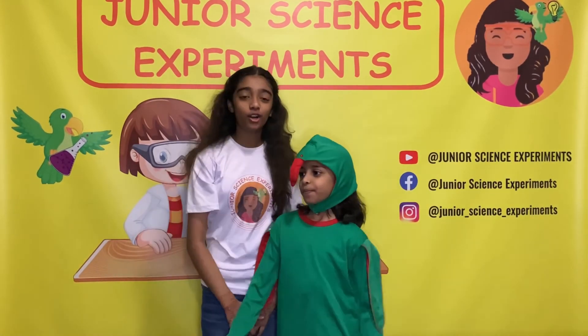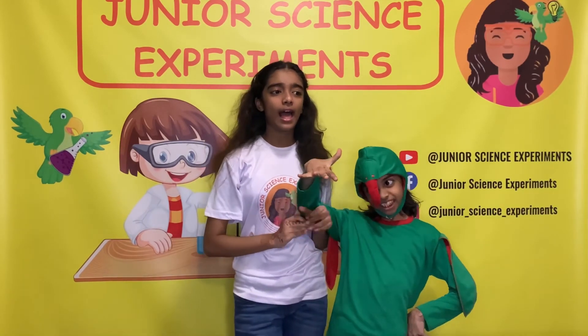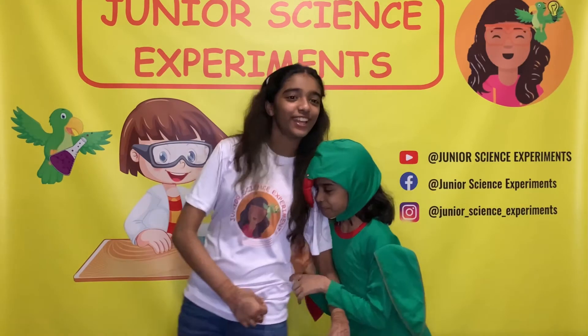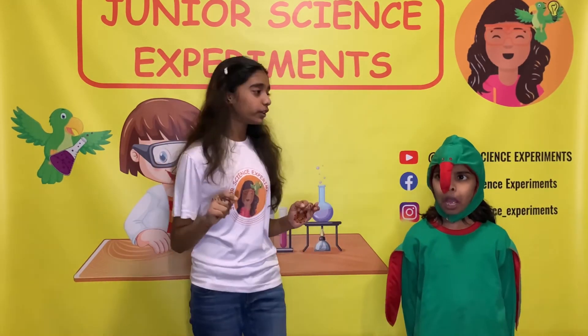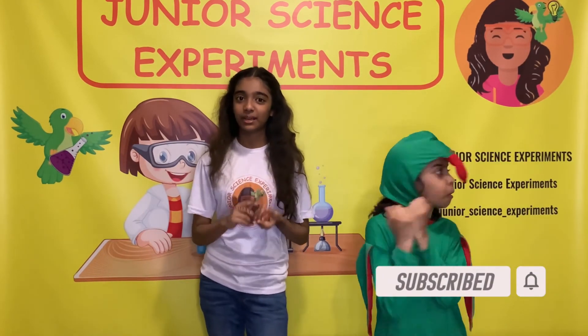The video has come to an end and I really hope you enjoyed watching this experiment. Don't forget to try it at your homes and send a picture of you doing the experiment to our address below. Don't forget to subscribe to our channel, like this video, and follow us on Facebook and Instagram. Bye!